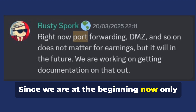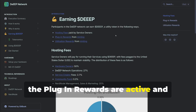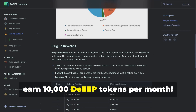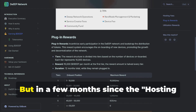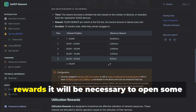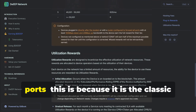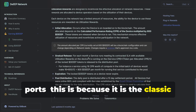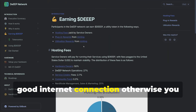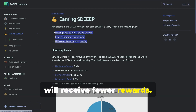Since we are at the beginning, right now only the plug-in rewards are active, and through a DEEP miner you can earn 10,000 DEEP tokens per month. But in a few months, since the hosting fees and utilization rewards features will also be active, to obtain greater rewards it will be necessary to open some ports. This is the classic requirement for some nodes, and you also need a good internet connection, otherwise you will receive fewer rewards.